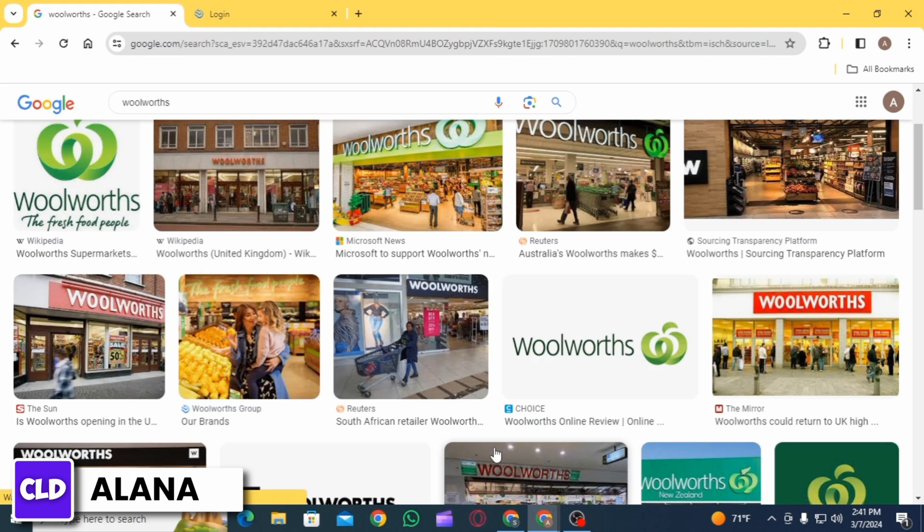Woolworths Group owns and operates several retail brands including Woolworths Supermarket, BWS and Dan Murphy's Liquor, Big W, and ALH Group. Woolworths Supermarket is one of the leading supermarket chains in Australia, offering a wide range of grocery items, fresh produce, bakery, and household essentials.